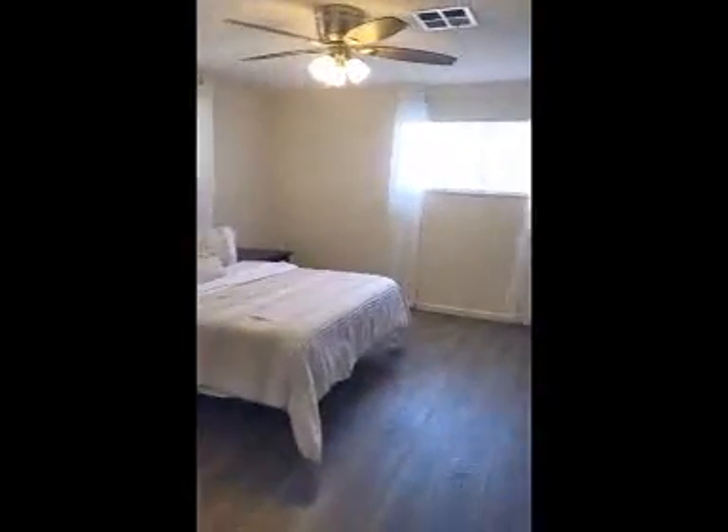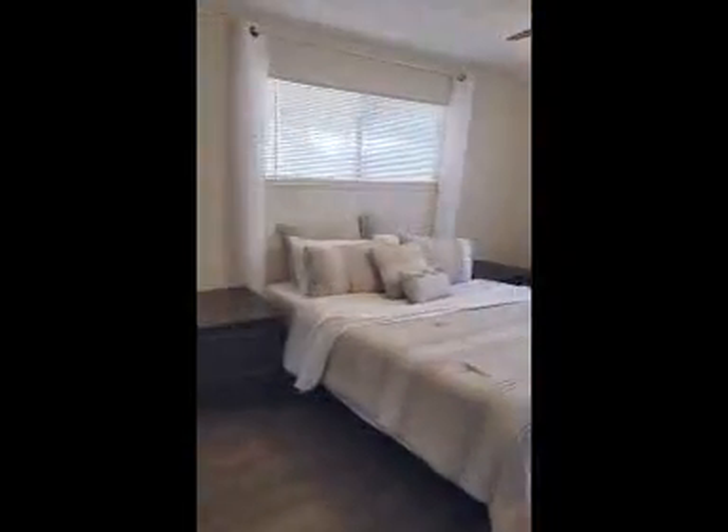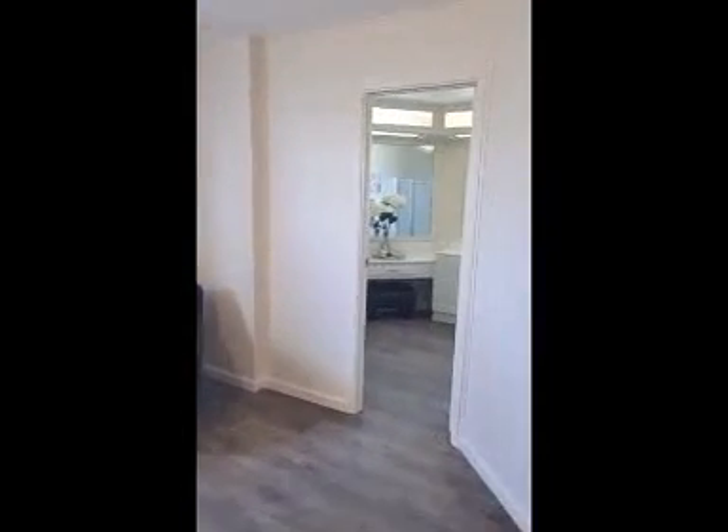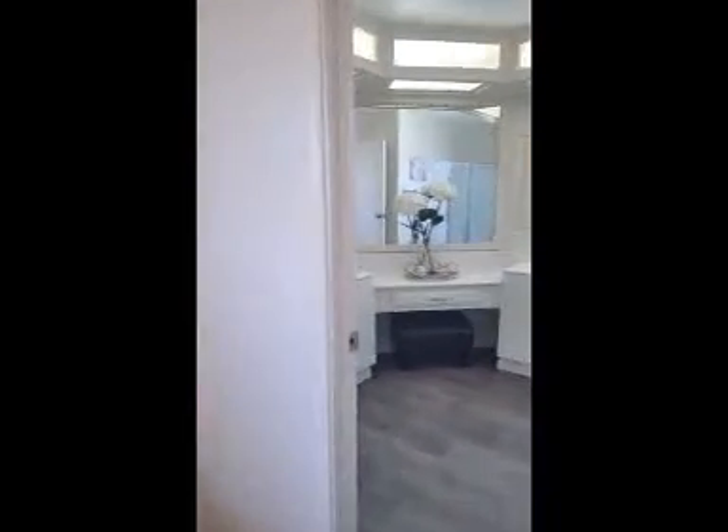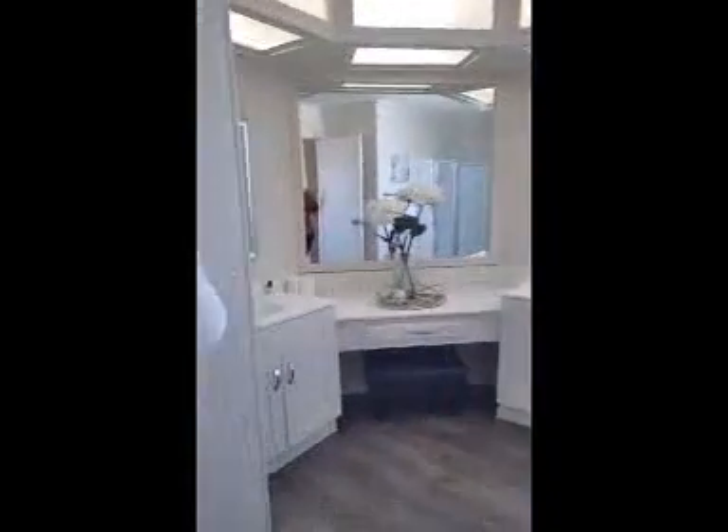Then we go into the master — it's a pretty good size master. There's a ceiling fan in the master bedroom, also in the living room and the extra room up front. And it does have a walk-in closet in here, plus the master bath.